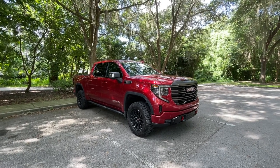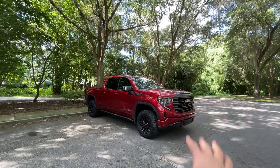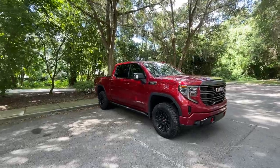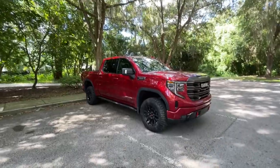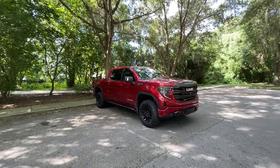What's up everybody? Jared here with CarBuzz.com and today I'm bringing you a review of the 2022 GMC Sierra AT4X. The X stands for extremely luxurious. This is a new trim level of the GMC Sierra for the 2022 model year.